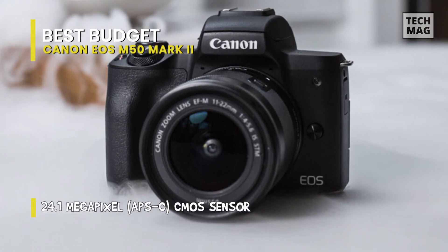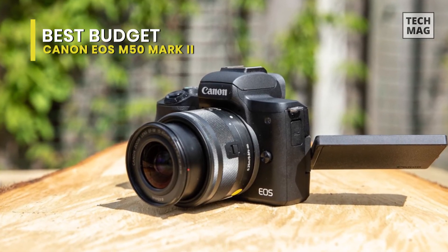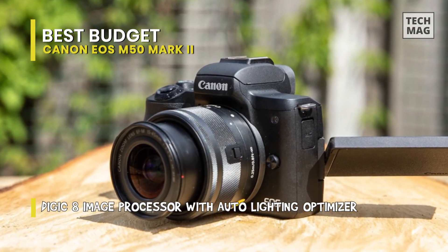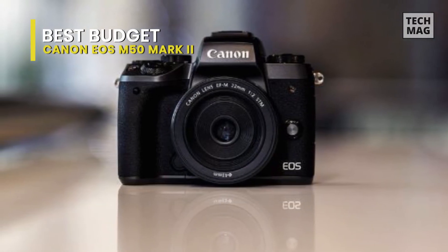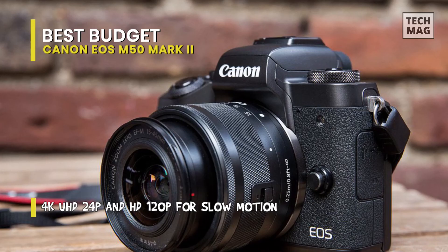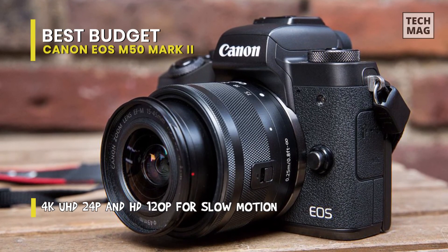What's new is all software-based and could be of great significance to up-and-coming content creators. There's the added benefit of eye-detect autofocus for both stills and video, and the ability to shoot vertical videos for social media platforms. Another advantage is a new video recording button available on the touchscreen, and a movie self-timer that gives you between 2-10 seconds to prepare before the camera starts to record. If you happen to have over 1,000 YouTube subscribers, the Mark II will also allow you to wirelessly livestream to YouTube.